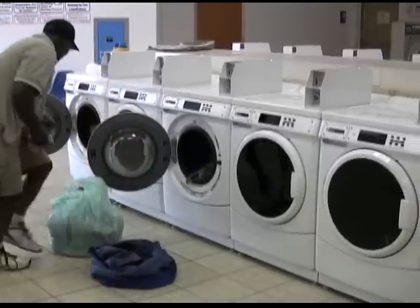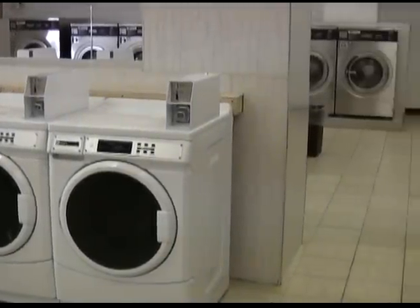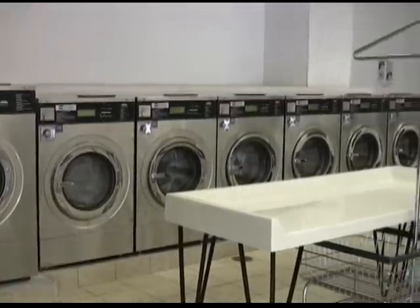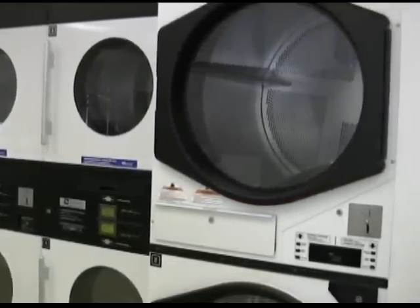The equipment mix in the store is diverse, including 12 high efficiency washers, 7 multi-load washers, and 18 stack dryer pockets in 30 pound and 45 pound capacities.